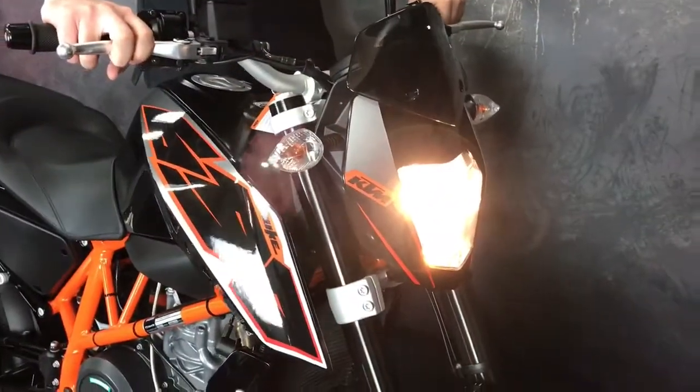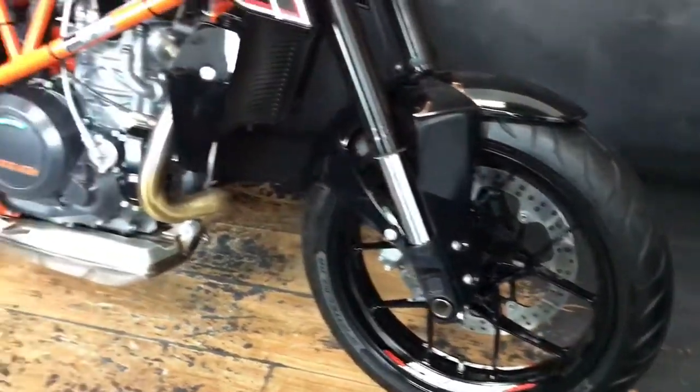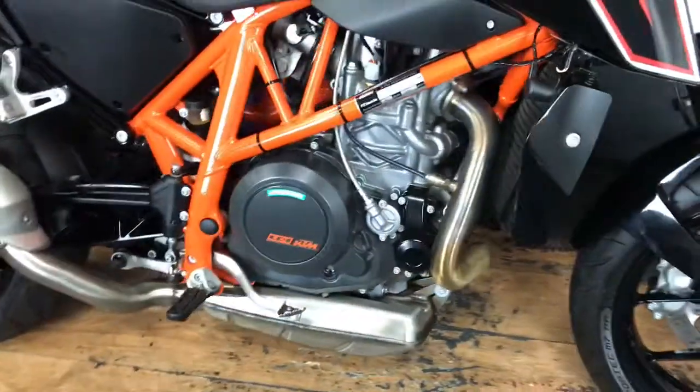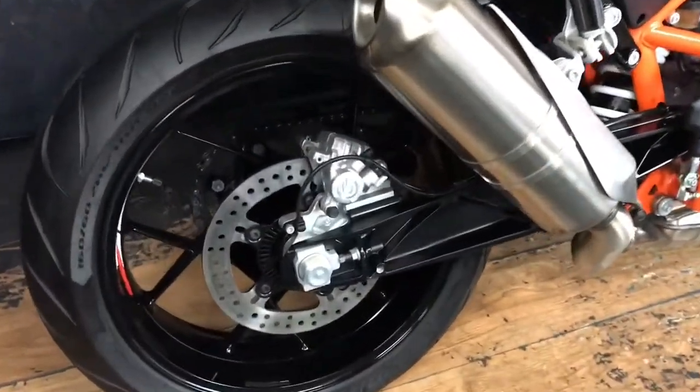So let's give you some facts and figures: it's a 2015 on A15 plates, it's done 2,505 miles, and it has got one of the lightest clutches on this bike that I've ever felt.